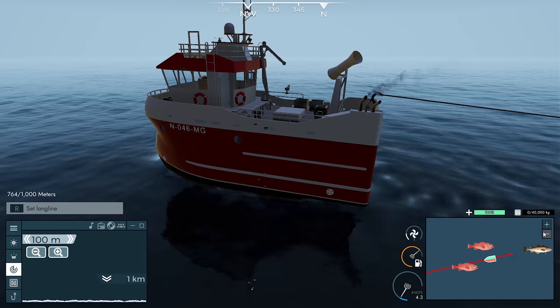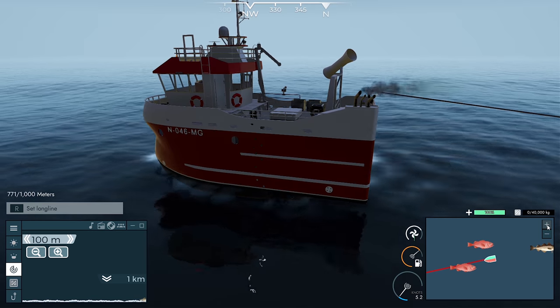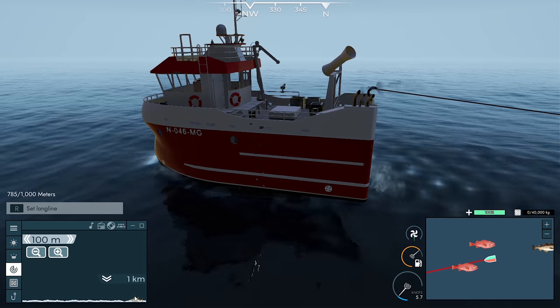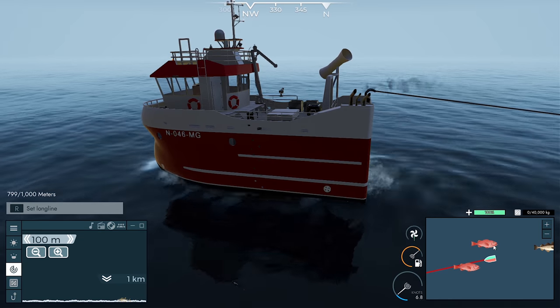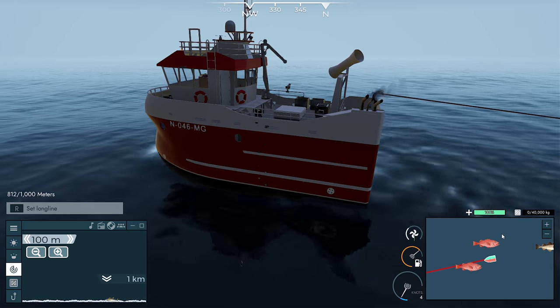We haven't seen much cod from here down towards this redfish — none since that last one. The redfish is only $2 a kilo so we really need to find somewhere that's buying it at a decent price.